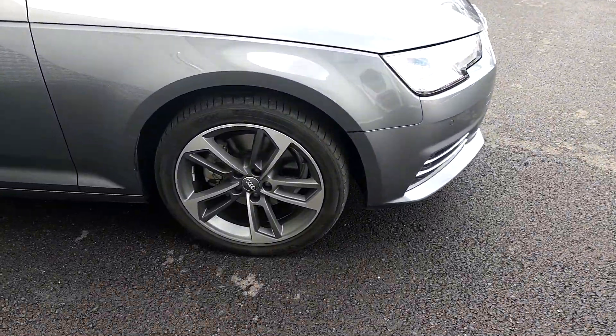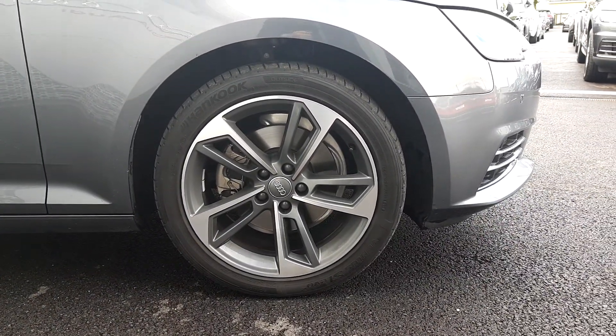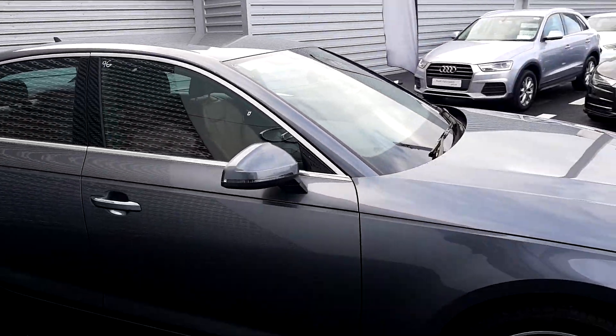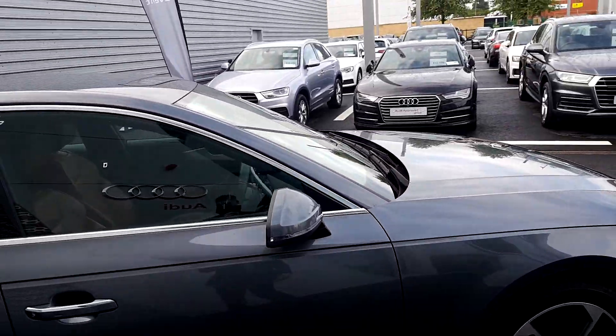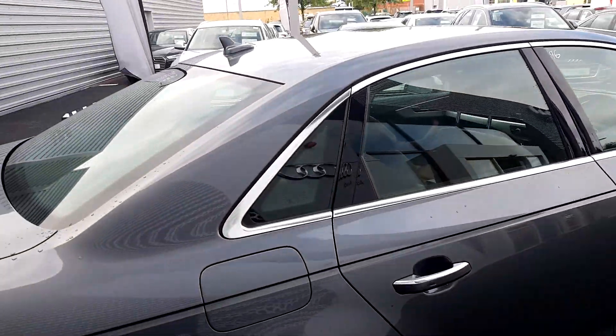Moving around, you can see the upgraded 50th Edition SE alloy wheel — these are 18 inches in diameter. You can see the wing mirrors in the body colour of the Monsoon Grey, with chrome detailing around the windows and on top of the door handles to add a nice contrast to the vehicle.